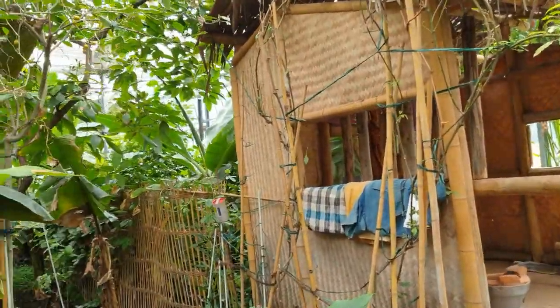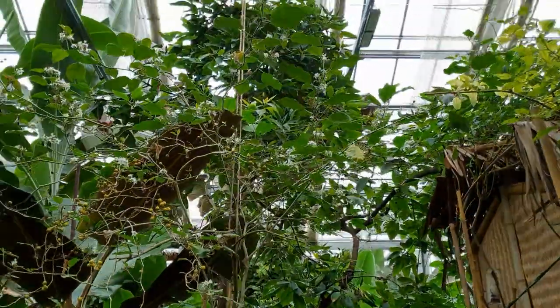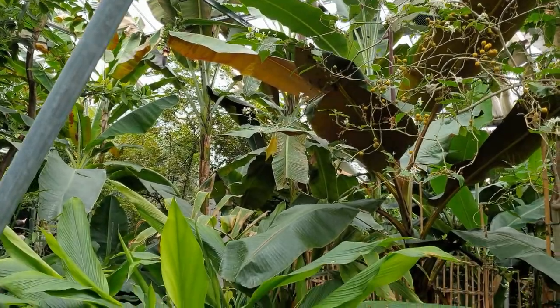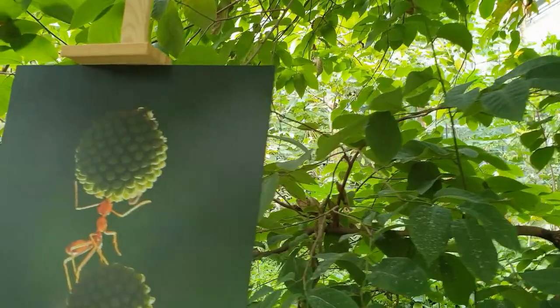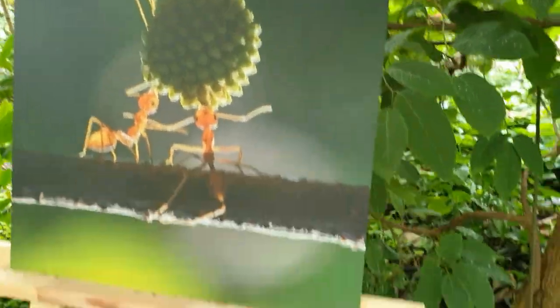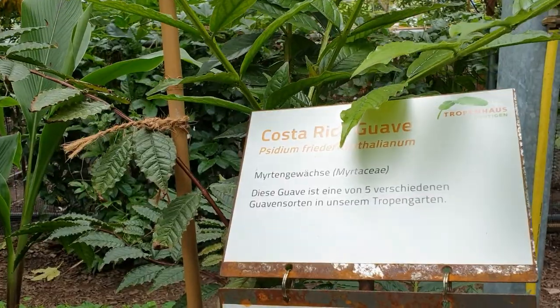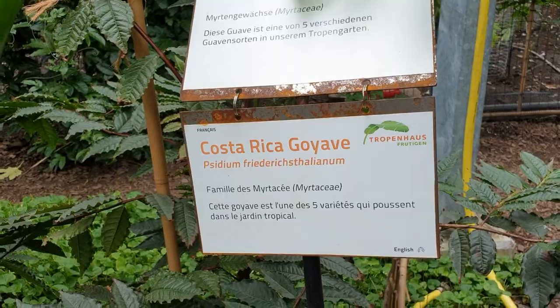The glasshouse has a temperature between 25 and 30 degrees Celsius, so wear lightweight and comfortable clothing. The restaurants are located directly inside this warm area, which almost made me forget that I am in Switzerland.